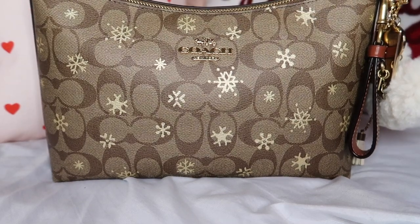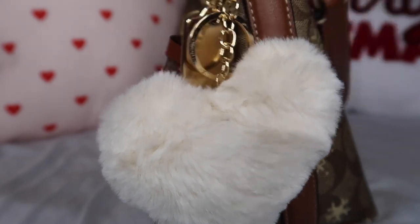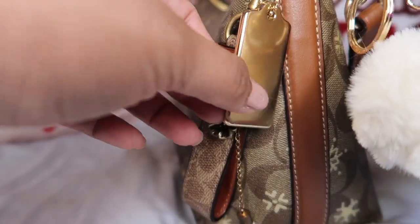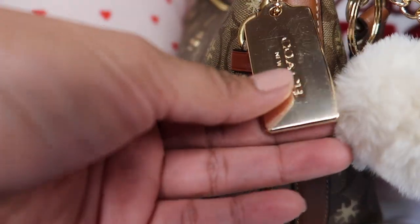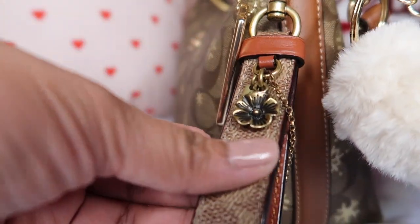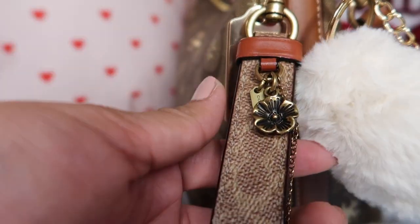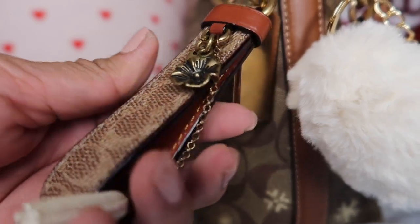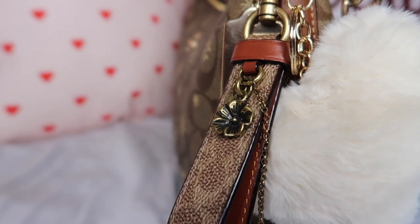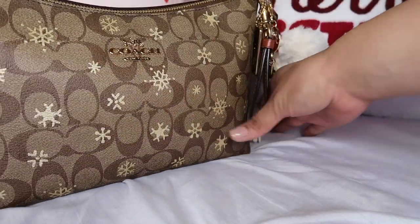I just wanted to show you guys the bag because I decided to decorate it. As you can see, she has a cute little white pom-pom, and I also got this from Terry at the Coach outlet — so I replaced it with this one. It's a little scratched but I really like it because it's gold. And then we have this thing my boyfriend gave me a long time ago — it's really cute and it goes with this, and it kind of matches with the new item I got. That's why I'm showing you guys this bag.